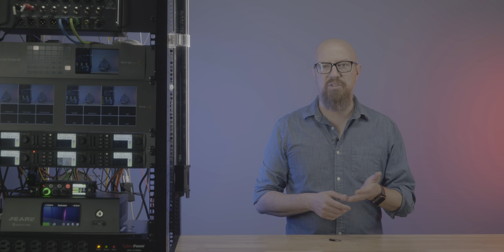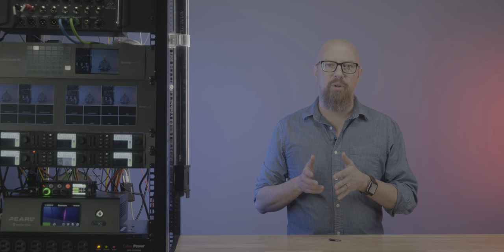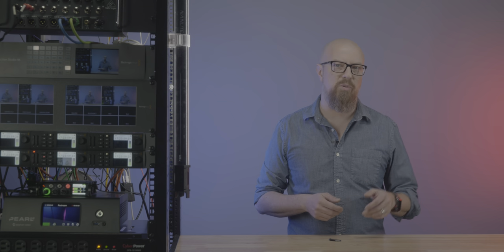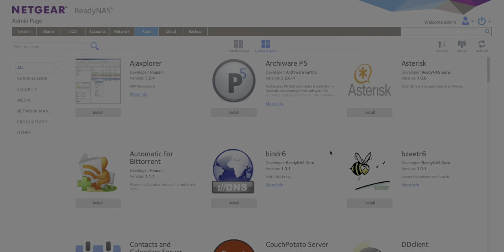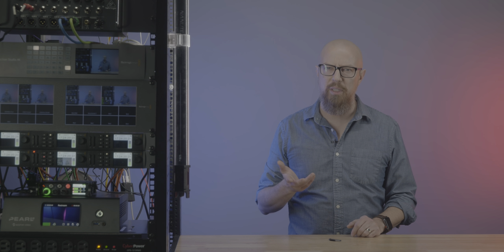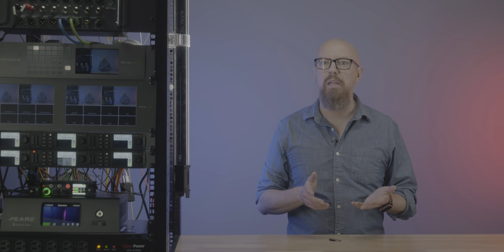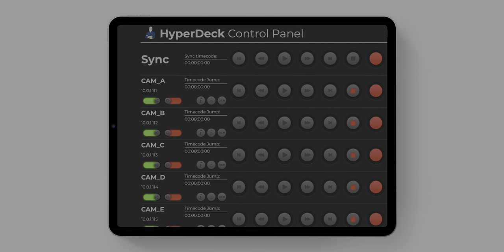Alternatively, with certain business-class ReadyNAS models, you can use something called ReadyDR for disaster recovery and automatically clone your NAS to another NAS somewhere else. Mine doesn't support that, although there might be other ways to achieve the same thing. I mentioned at the beginning that the ReadyNAS gave me some bonus features. It has a whole apps space where you can install all kinds of services, like setting it up as a Plex server or using Resilio Sync. Come to think of it, Resilio Sync could be a pretty good way to clone this NAS to another NAS somewhere else in the world. I've also installed PHP because I use a PHP-based service to remotely control a bank of Hyperdeck recorders — a really cool configuration for another video.